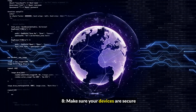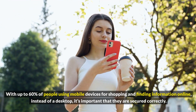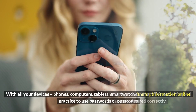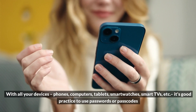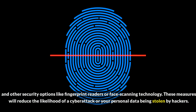8. Make sure your devices are secure. With up to 60% of people using mobile devices for shopping and finding information online instead of a desktop, it's important that they are secured correctly. With all your devices — phones, computers, tablets, smart watches, smart TVs, etc. — it's good practice to use passwords or passcodes and other security options like fingerprint readers or face scanning technology. These measures will reduce the likelihood of a cyberattack or your personal data being stolen by hackers.